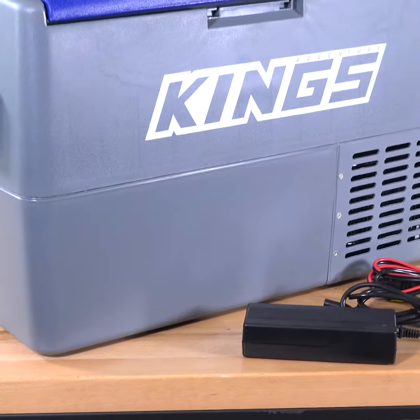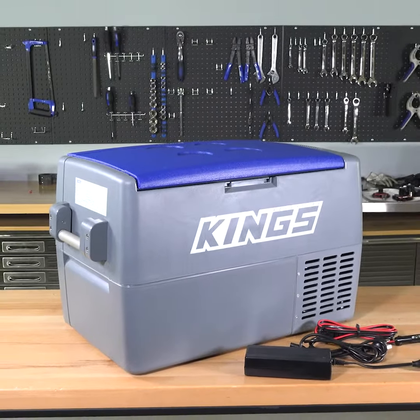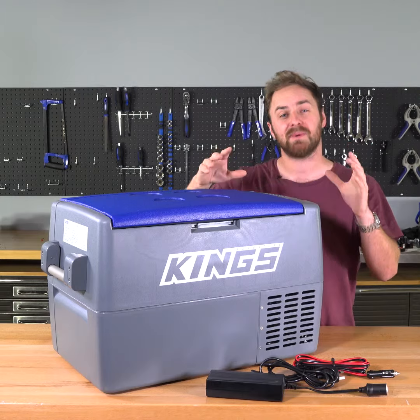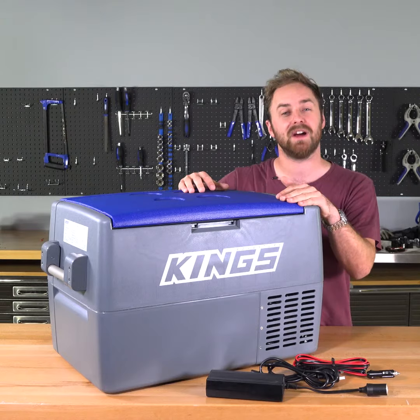This 45 litre fridge freezer is one of the best value on the market. Because we don't pay middlemen's commissions, fancy packaging fees, or any contributions for snazzy marketing or showrooms, plus we pass our massive bulk buy savings on to you, we can offer you a high quality fridge for a fraction of the price you'd pay elsewhere.